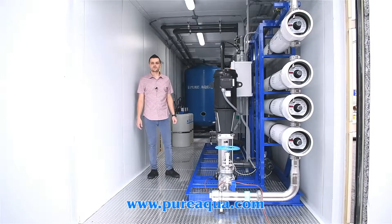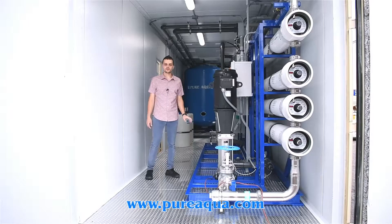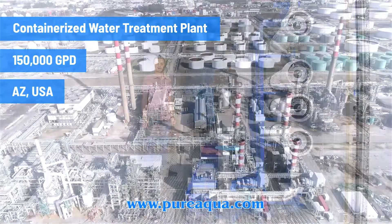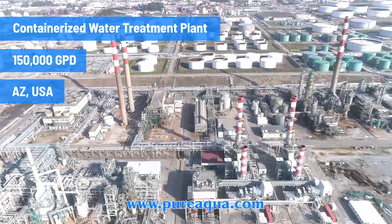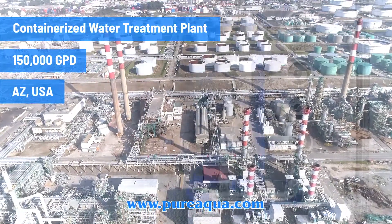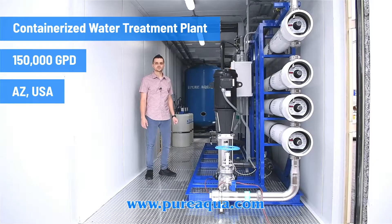We're at the world headquarters of PureAqua Inc., and production has completed the fabrication of a containerized water treatment plant going to the state of Arizona, here in the United States. This particular application is for liquid natural gas extraction, the feed water source is well water, and the system has a capacity of 150,000 gallons per day.